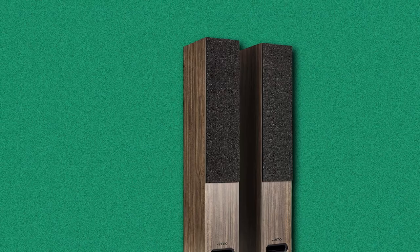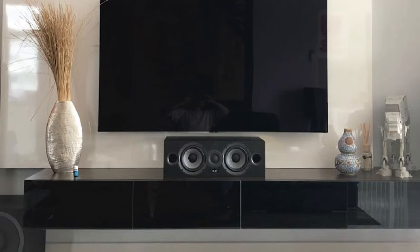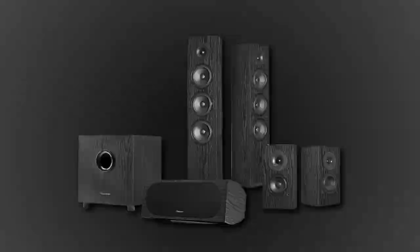Next, at number 4, we have the ELAC Debut 2.0 F6.2 Floor Standing Speaker. The British speaker designer Andrew Jones has had a glittering career designing speakers at KEF, Pioneer, and TAD. His TAD Reference 1 is considered one of the best speakers ever made. These days he is a VP for ELAC, and the Debut 2 has received the Jones treatment.